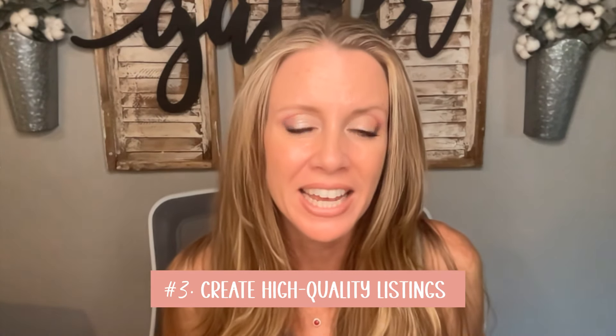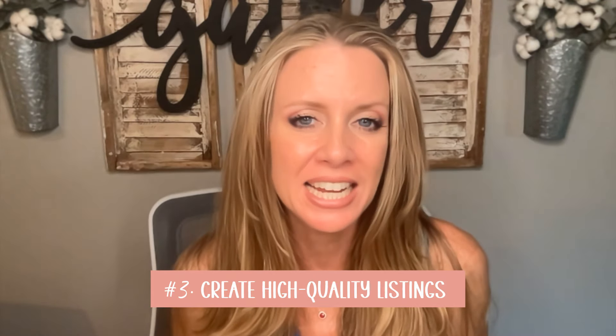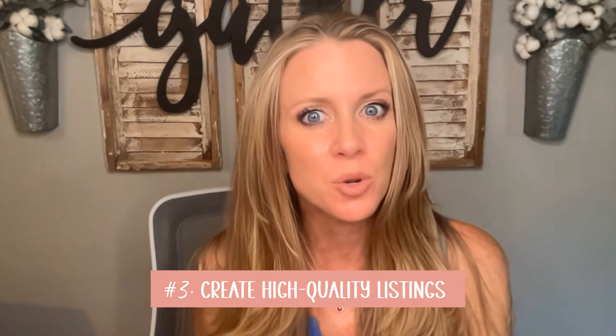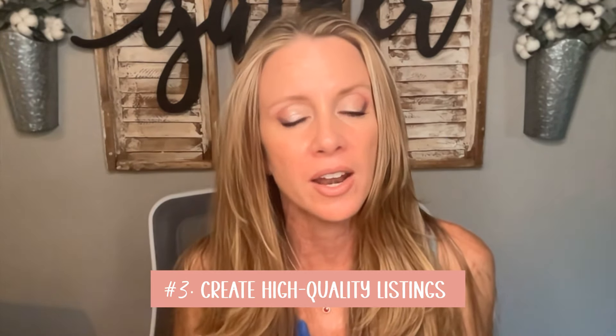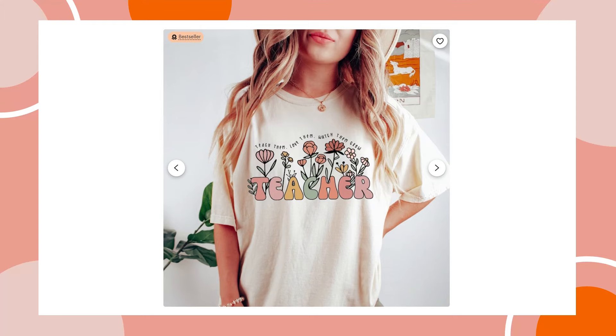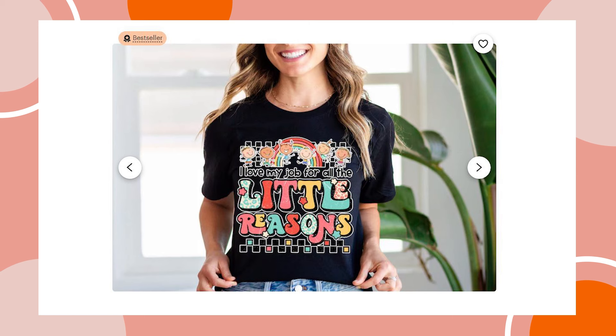Third tip: make sure you have high quality listings. Make sure your mock-up photos are really nice — this is arguably the most important part. Once you have a well-researched design, you want to put it on a mock-up photo that is a good converting image. The customer is imagining themselves wearing the shirt during whatever activity fits that niche. For example, a teacher shirt — a mock-up showing a cute outfit or a live model that conveyed the energy of inspiring students is what would convert for me.